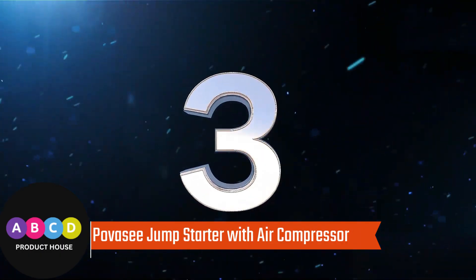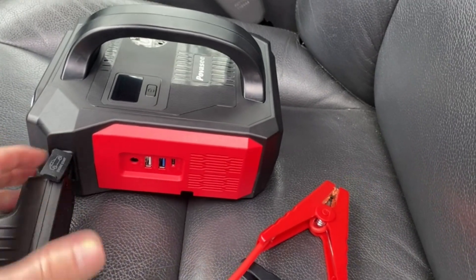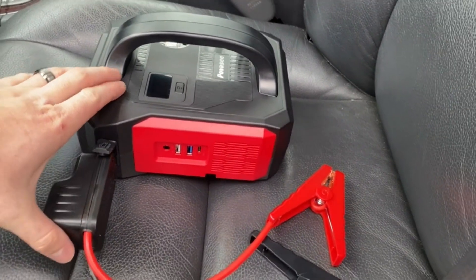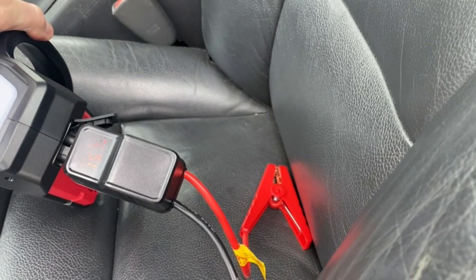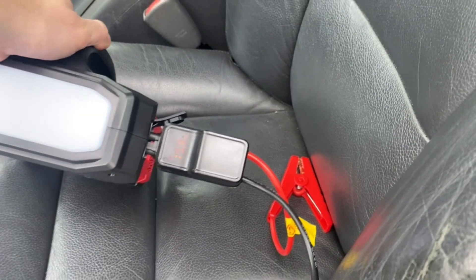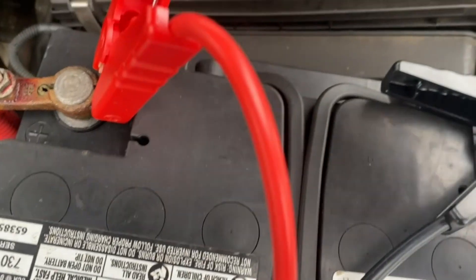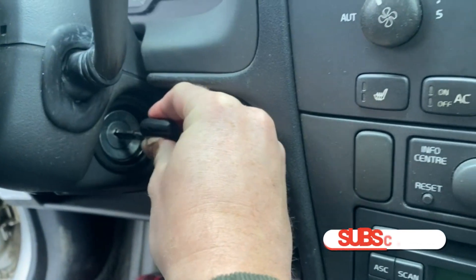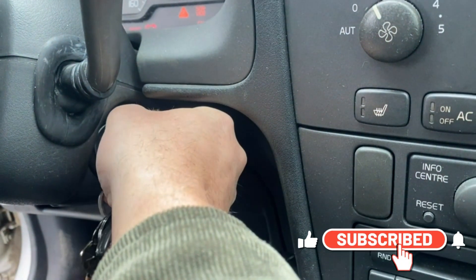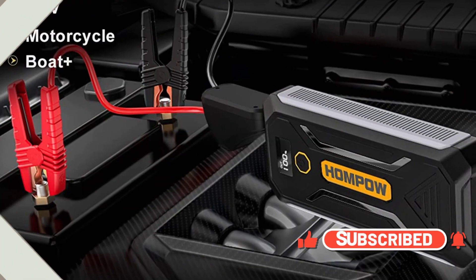Number 3: Povacy Jump Starter with Air Compressor — an all-in-one function jump starter. The A50 is not only a jump pack, power bank, and tire inflator, but also supports 24W Type-C fast charging. The A50 jump pack takes just 7 minutes to fully inflate a tire. The 400-lumen LED light supports 4 lighting modes: constant lighting, strobe, flash, and SOS.